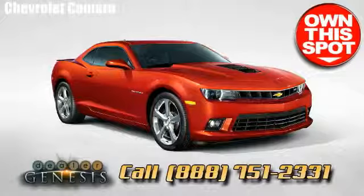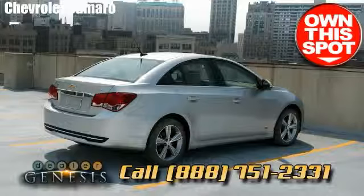Call immediately if you're seeking a Chevrolet Camaro, or come in and visit us for a test ride in your next Camaro today.